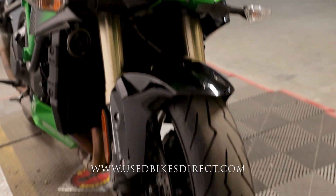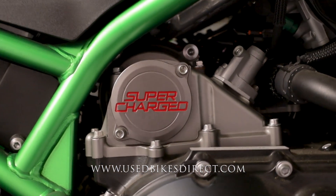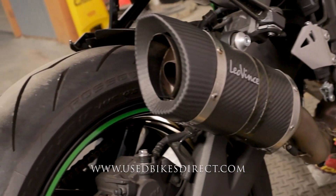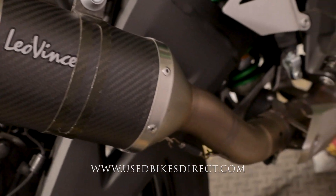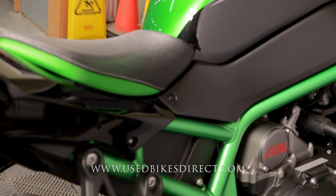This is a 2022 model Kawasaki H2. It's going to feature Kawasaki's supercharged 998cc inline four-cylinder engine, naturally paired up to a six-speed transmission with a quick shifter. As you can see, this one has a fantastic exhaust on it that definitely gives an amazing tone, and we'll give that a listen here in a minute.